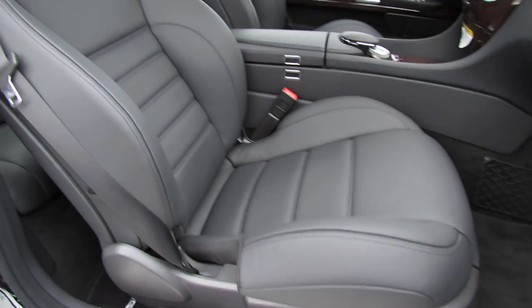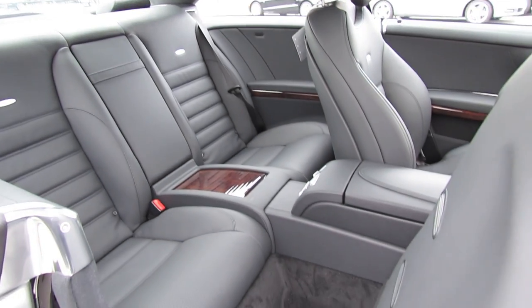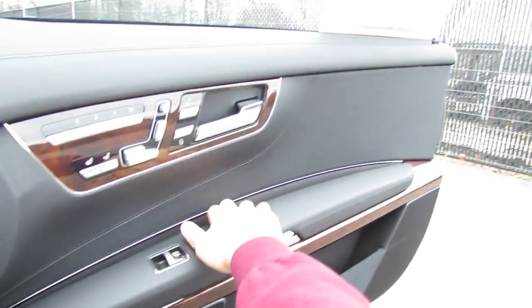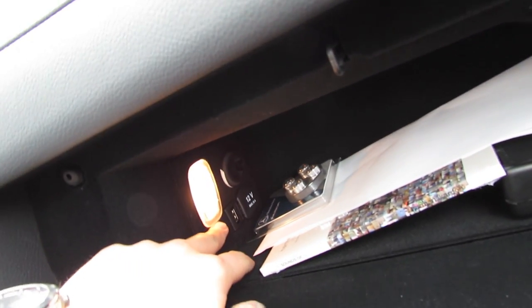Same power adjustments for the passenger seat as the driver's. Good size glove box with power outlet and USB port, as well as a little air vent filtering cold AC from the air conditioning system to create a little bit of a cool box. Everything is nice and soft closing.